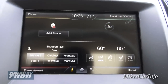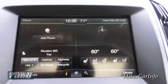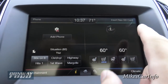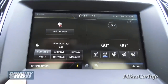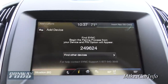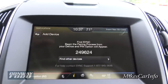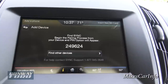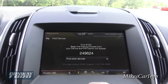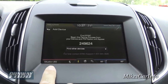Here is the 8-inch SYNC screen with a very simple layout. In the top left is your phone, top right is navigation, bottom right is climate, and bottom left is entertainment. Once you pair your phone you'll have your phone book, recent calls, and the ability to make and receive calls easily. Navigation shows a map and lets you select destinations once an SD card is inserted.